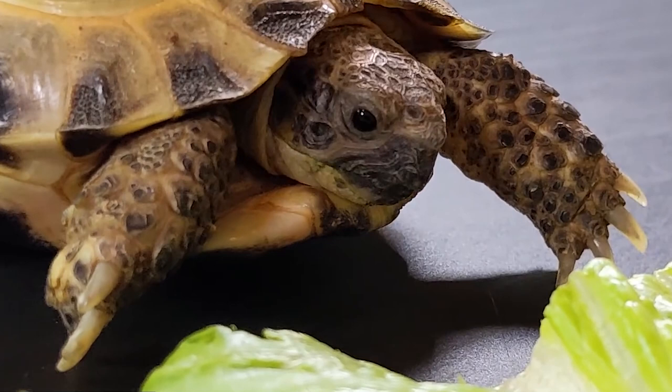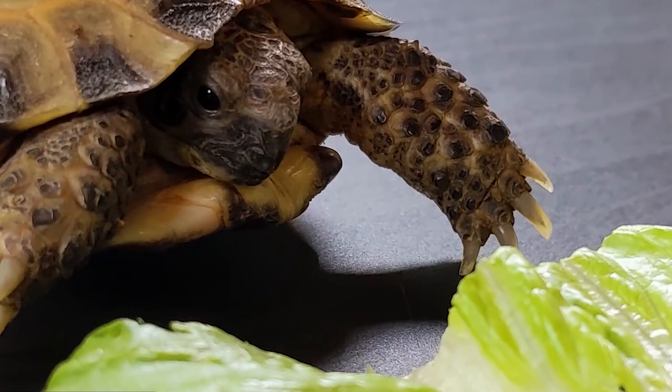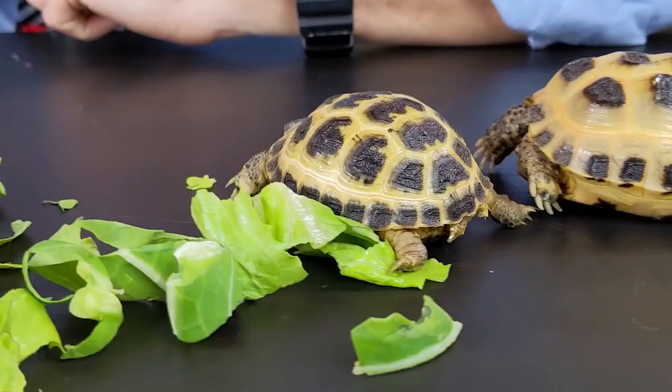Temperature regulation: Russian tortoises are cold-blooded, which means that they rely on their environment to regulate their body temperature. They will bask in the sun to warm up and retreat to the shade or their burrow to cool down.